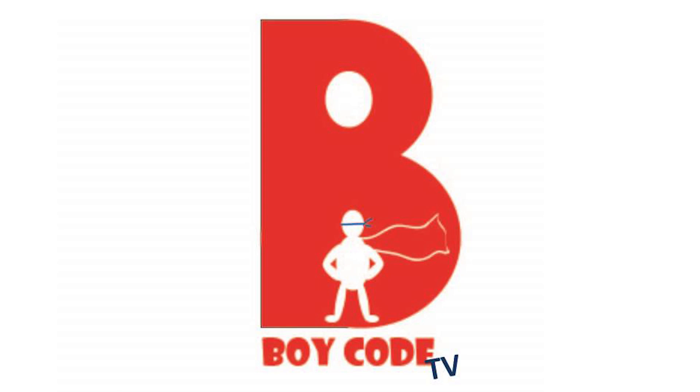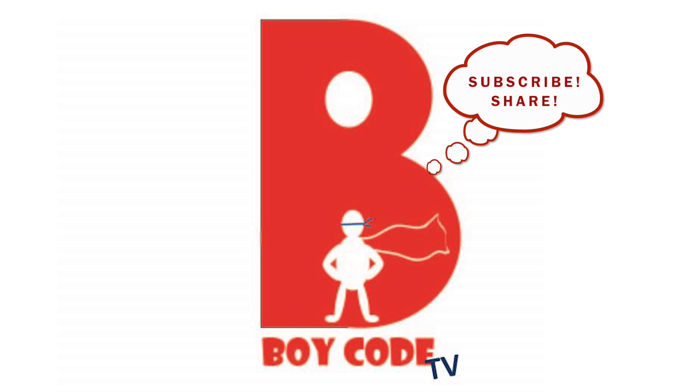What can you do with Lego? Tell us in the comments below and be sure to subscribe to watch all of our videos!